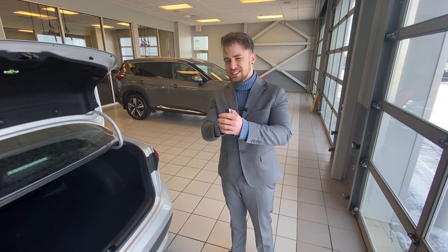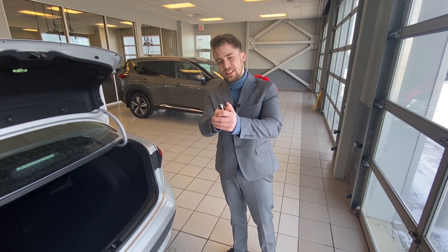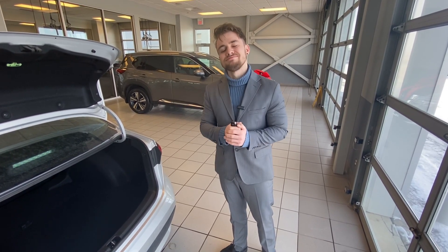Let me know what you think. I'd love to talk to you and I'd love to get you down here and have a look yourself. Let me know, I'll be here. Have a great day. Thanks.